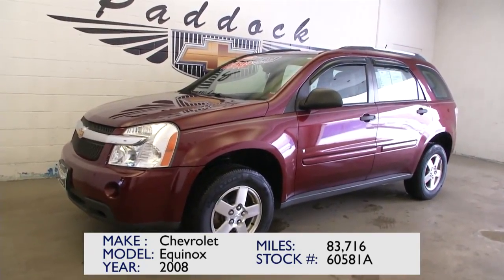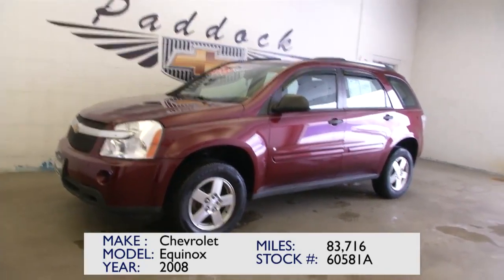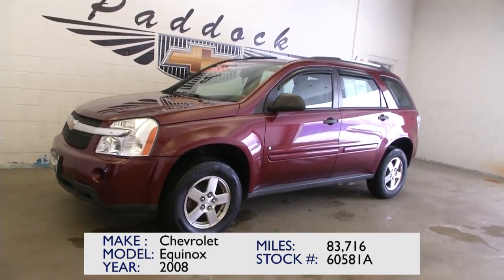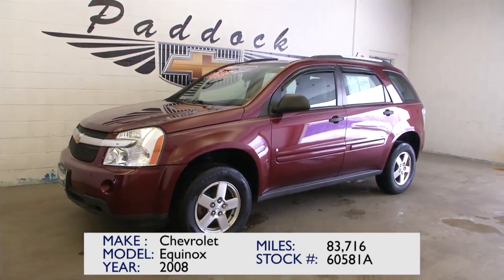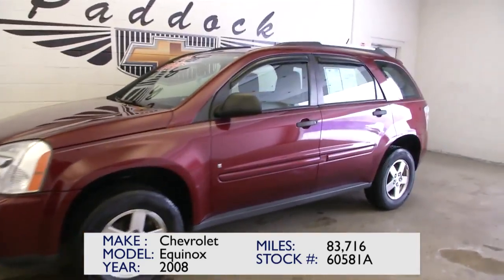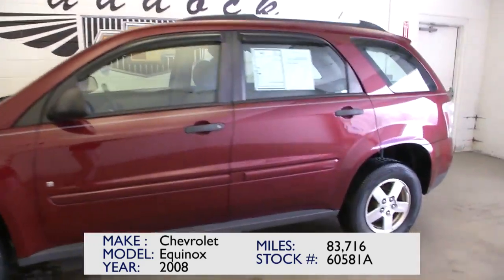It's a beautiful 2008 Chevrolet Equinox. It has only 83,000 miles on this vehicle. Great color — love that maroon color. The Equinox is one of Chevrolet's top selling vehicles, and has been for years.